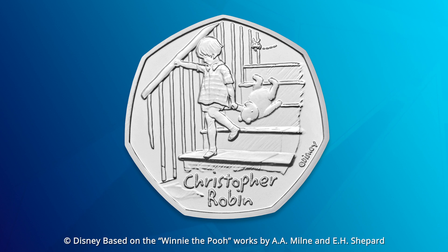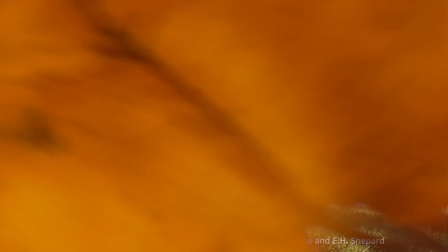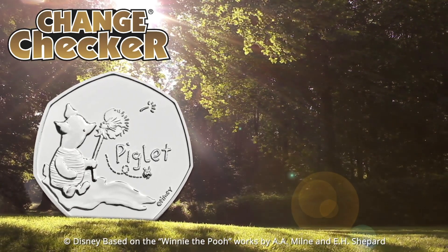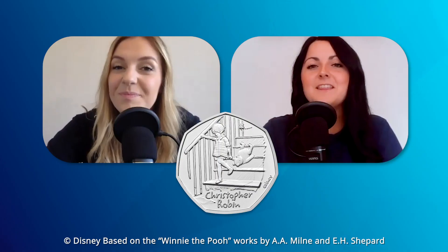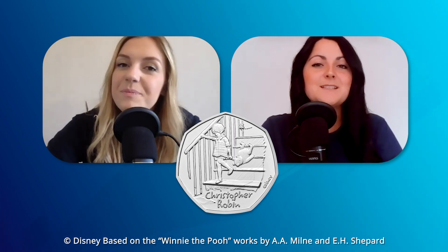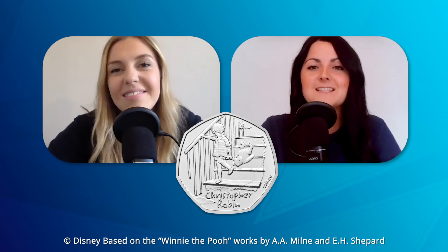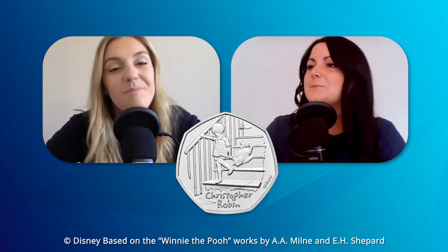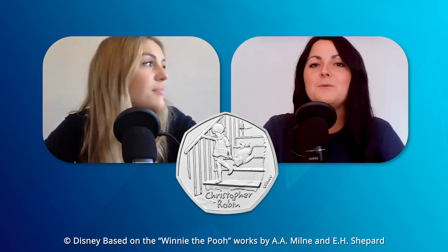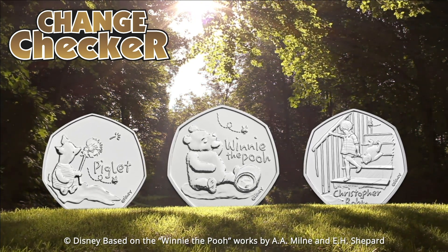Christopher Robin is lovely, but those three coins have got to be the highlight of 2020. Rachel's favourite is Piglet, and she's really excited for the Piglet 50p later this year. It would be great to have all three coins from the 2020 series as a collection. The series continues into 2021 and 2022 as well, giving nine coins in total — similar to the very popular Beatrix Potter 50p series.